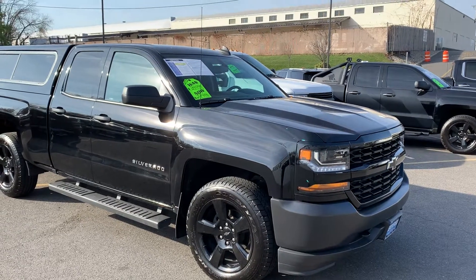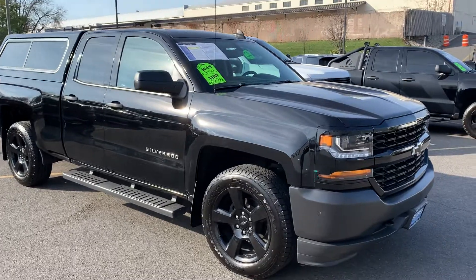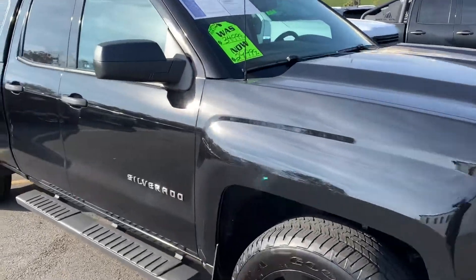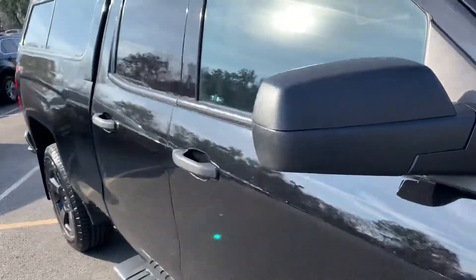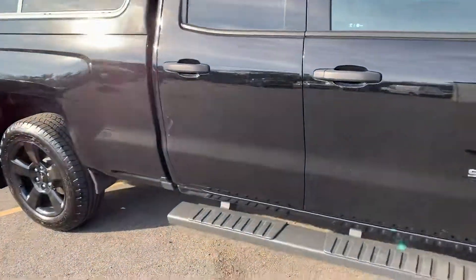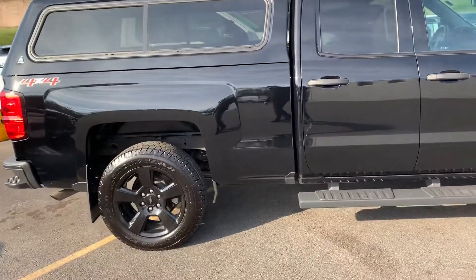Good morning, Victor. My name is Jim Knoller, Bridgewater Chevy. Just taking a video of the truck you're interested in — a 2018 Chevy Silverado double cab. This is a work truck custom package.